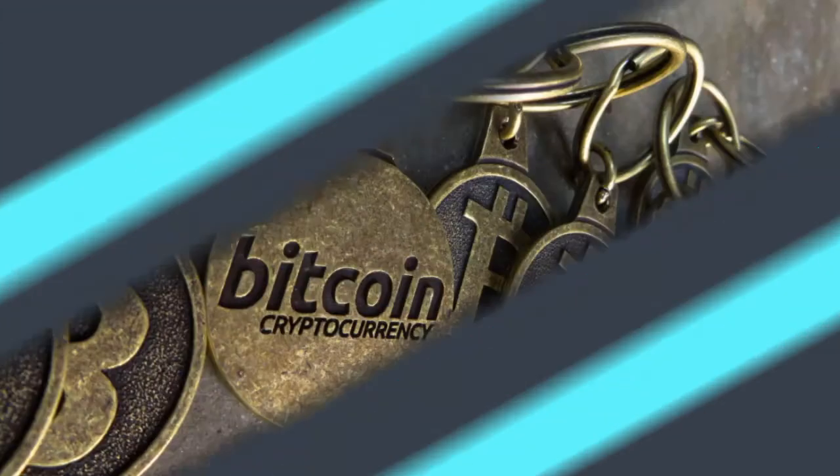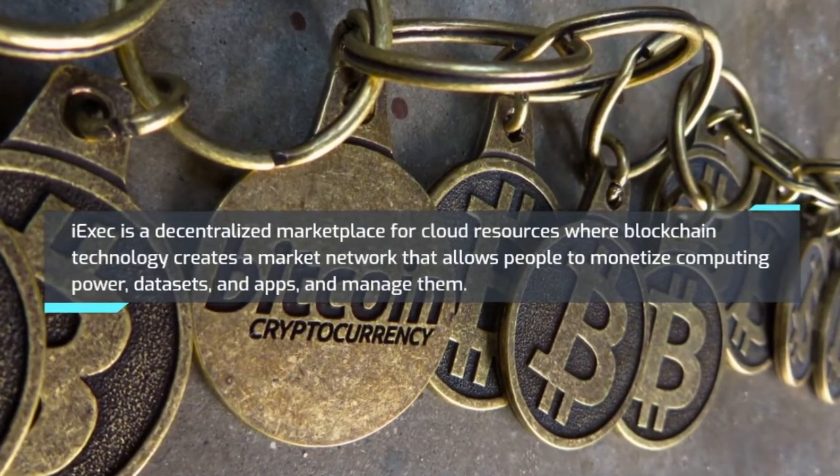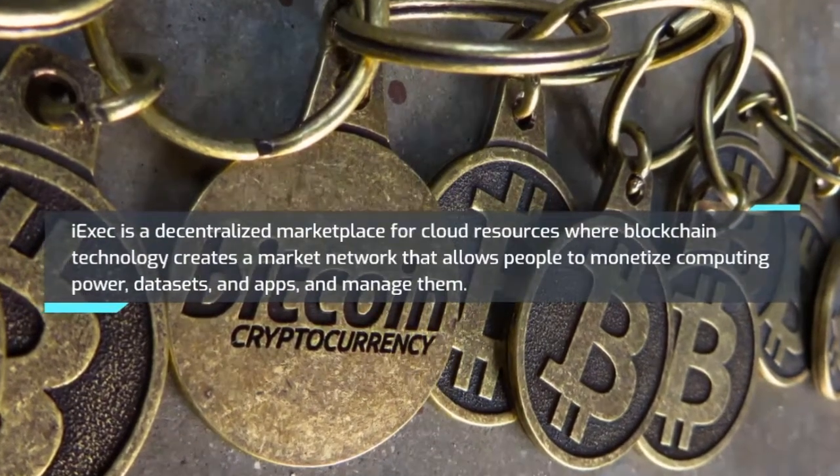Number 1: iExec RLC. iExec is a decentralized marketplace for cloud resources where blockchain technology creates a market network that allows people to monetize computing power, data sets, and apps, and manage them.